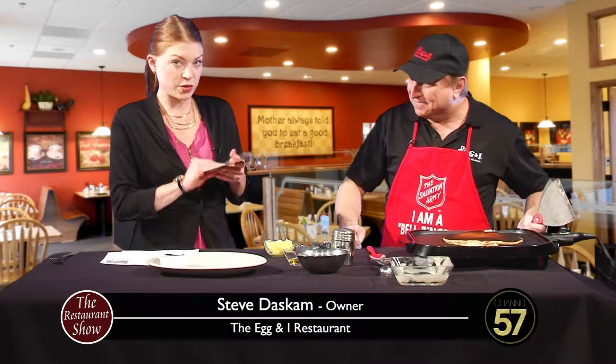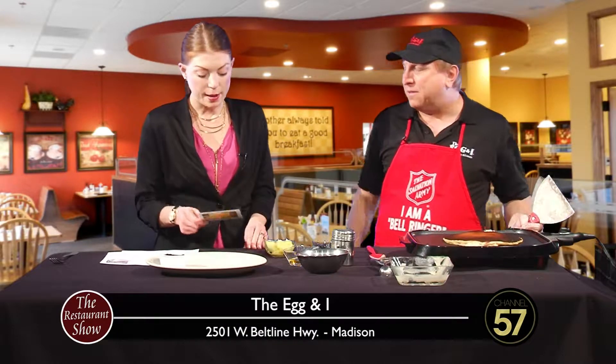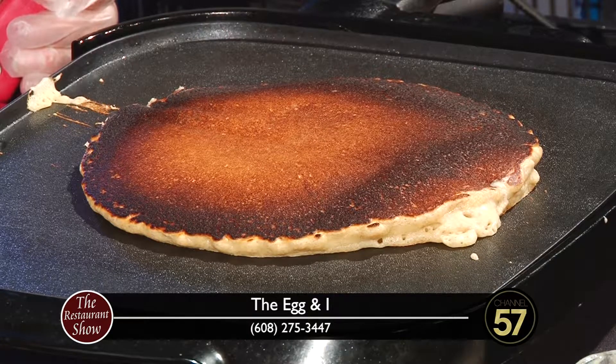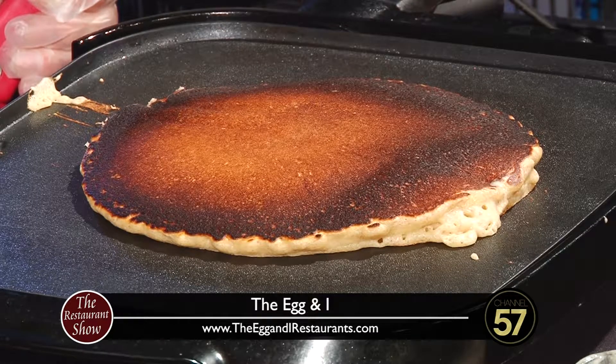Another one on the spring menu just to keep you in the loop is the farmer's hash. That looks outstanding as well — it's very popular. There are lots of good items on the spring menu. Since last fall our hashes have been really very popular. It's a medley of all kinds of different delicious breakfast items.